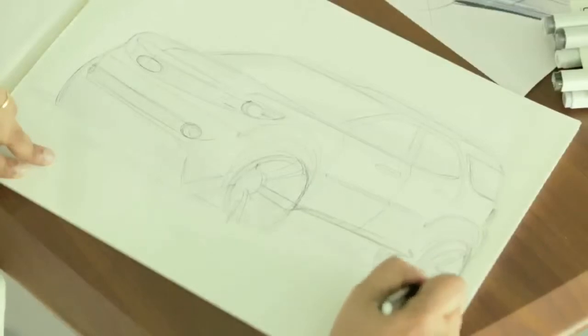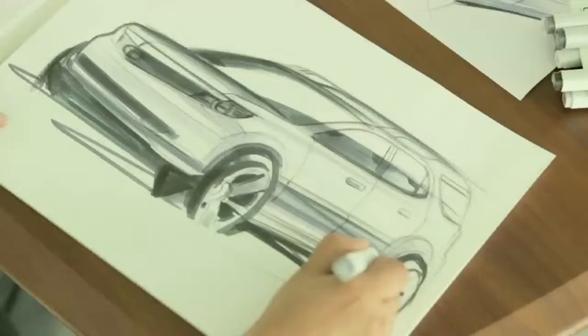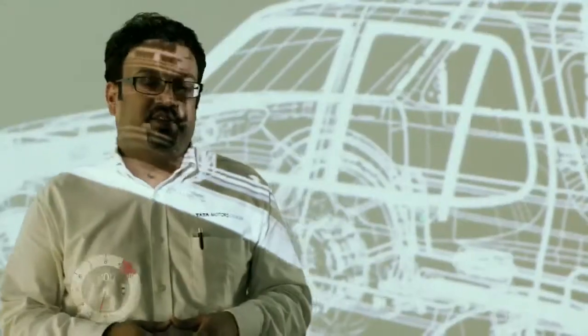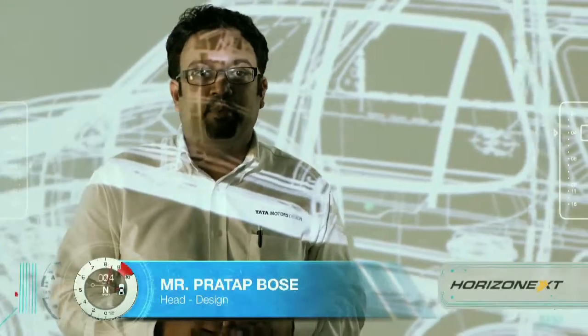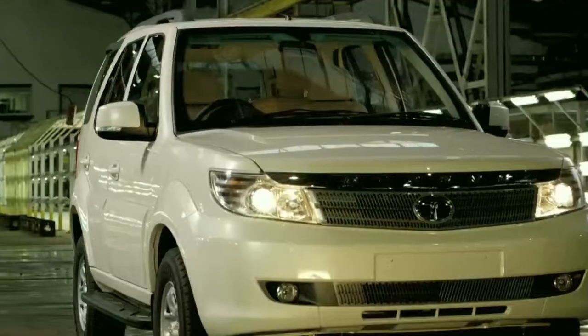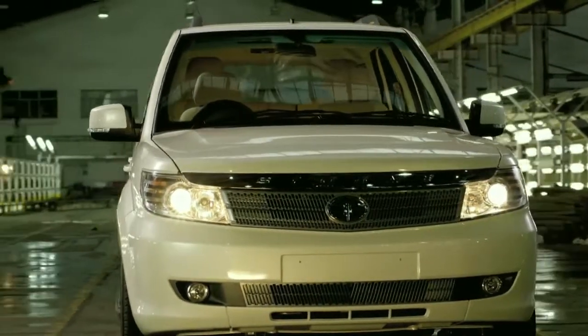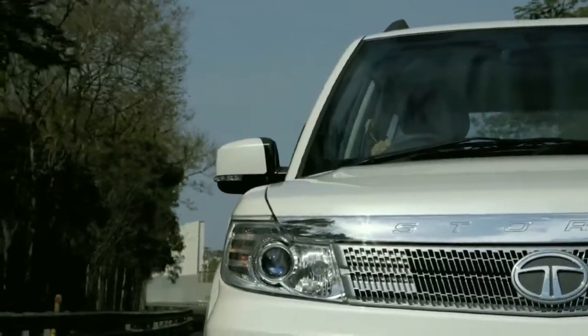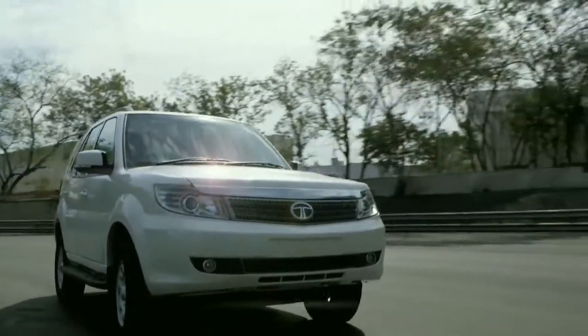The Safari has always stood for timeless style and has resisted the temptation to follow short-term and transient fashion trends. The Safari Storm reinforces this design philosophy but brings it bang up to date, to continue the relationship with existing Safari fans but also bring in a whole new breed of users who value timeless design and the expression of quiet power.